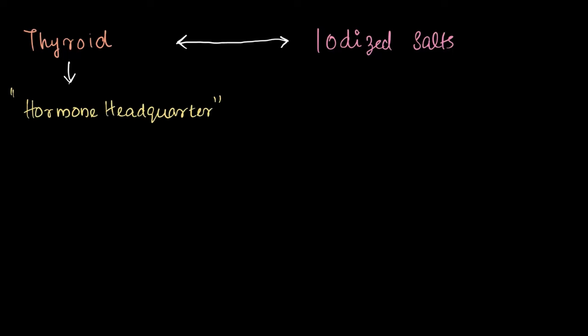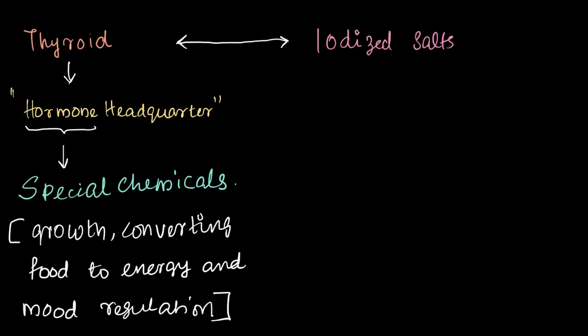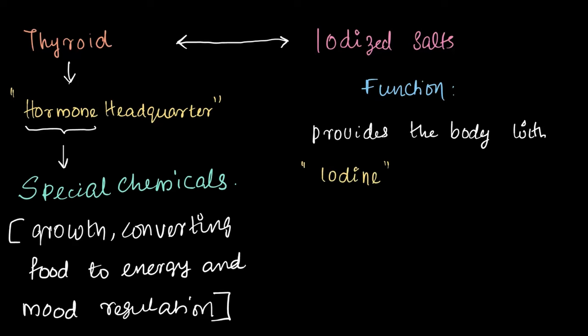Finally, let's discuss iodized salt and its connection to the thyroid. The thyroid is what we call the hormone headquarters of our body. Hormones are special chemicals that play a major role in growth, converting food to energy, and mood regulation. Iodized salt provides the body with iodine, which is essential for the thyroid to function properly. Without enough iodine, our thyroid cannot produce enough hormones required for growth, converting food to energy, and mood regulation.